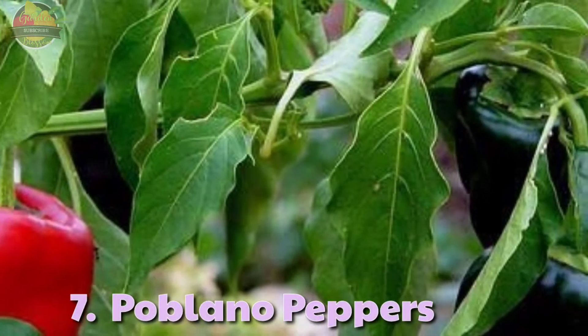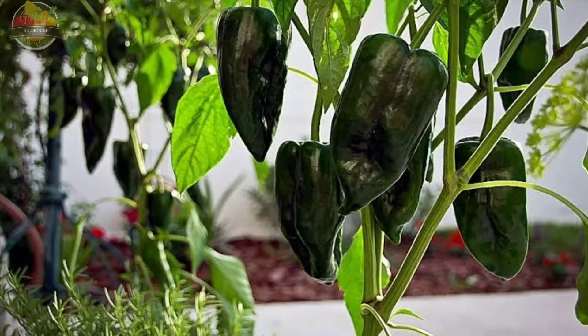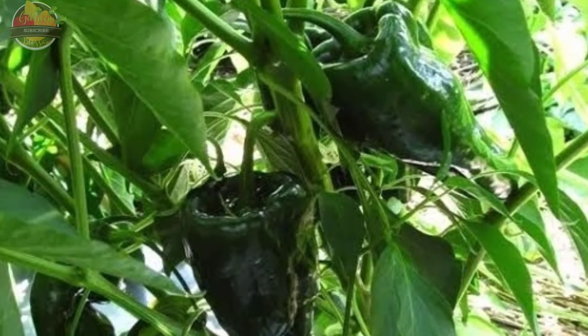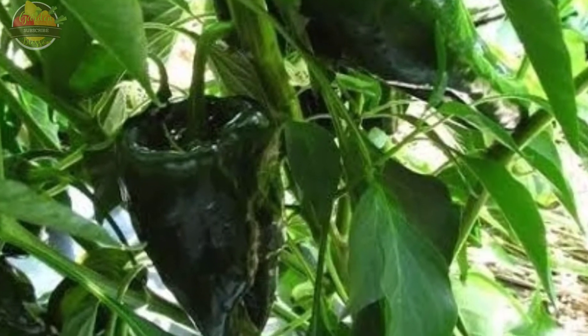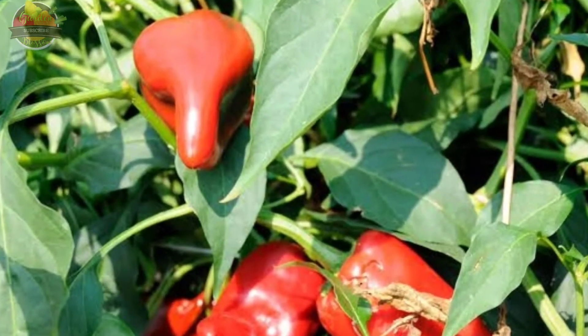7. Poblano Pepper. Poblano is a mildly spicy pepper, rating 1,000 to 2,000 Scoville units, that was first grown in the Mexican state of Puebla. The poblano pepper can be as large or even larger than a bell pepper, but is skinnier and has a pointed tip.